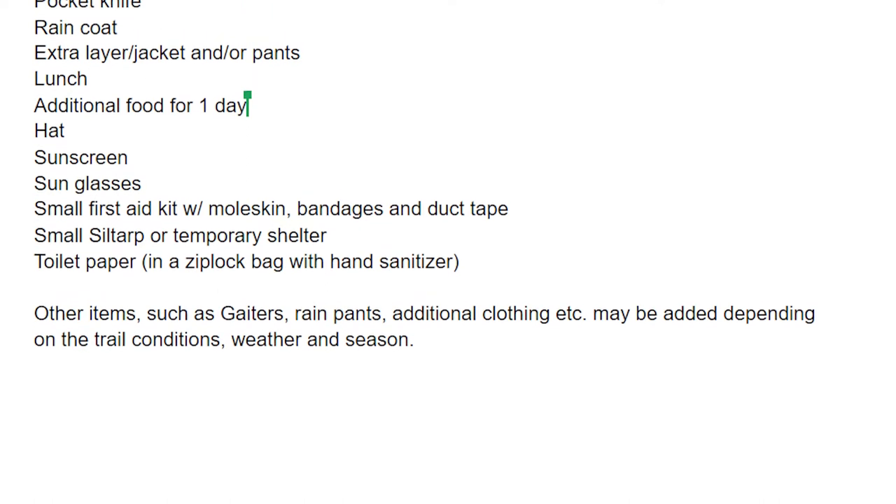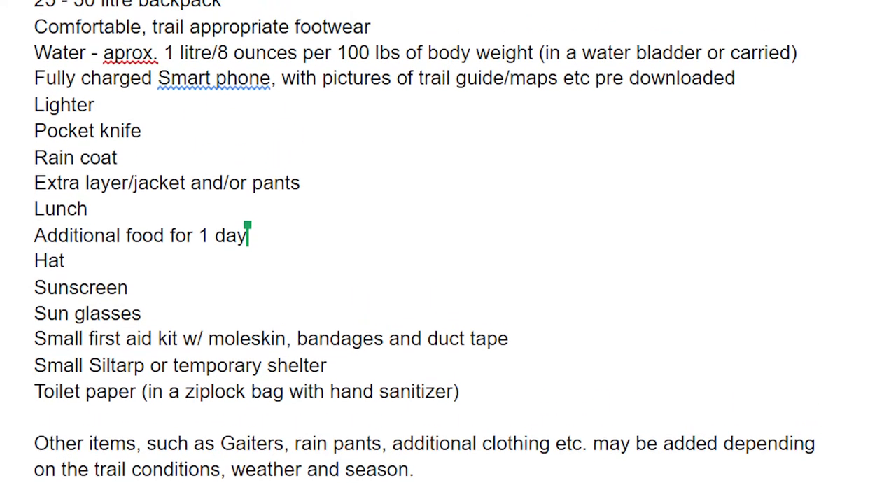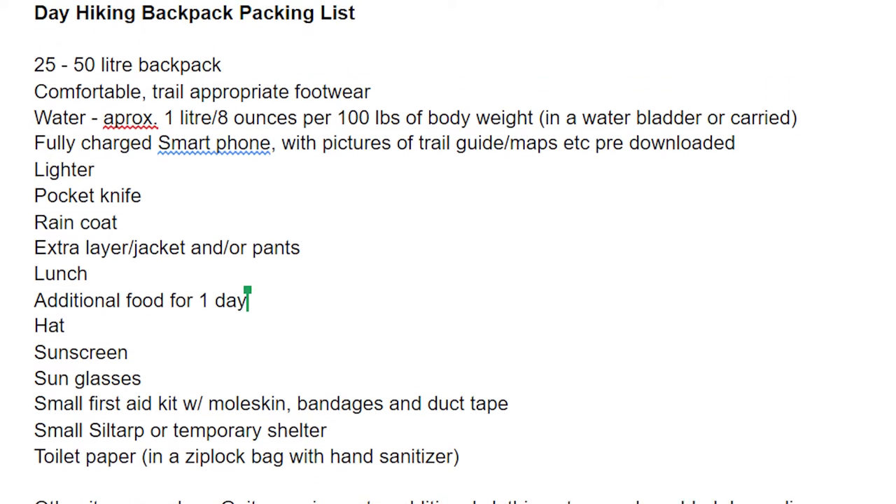If you're just starting out with day hiking and someone is leading your hike, you may have been given a packing list. If not, I have a sample list in the description you can use. Keep in mind that all lists are suggested and different hikes often warrant different gear.